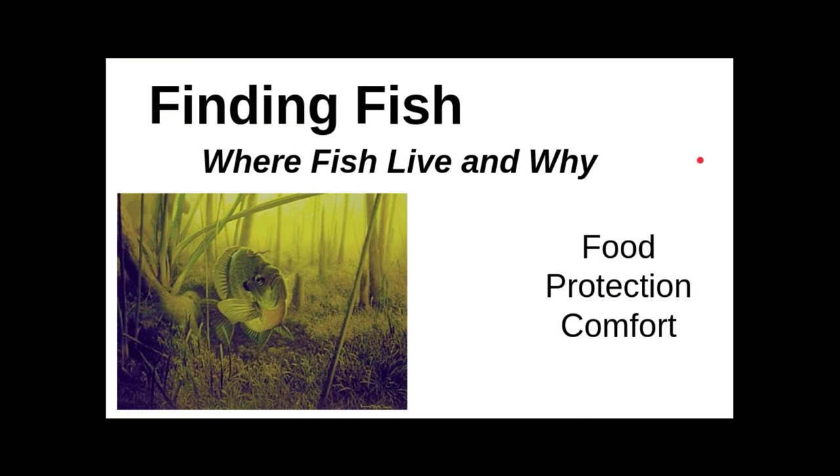Then we discussed finding fish, really digging into the life cycle and environment of fish and keying in on three distinct things: the food fish eat, the protection that fish need, and the comfort level of fish.